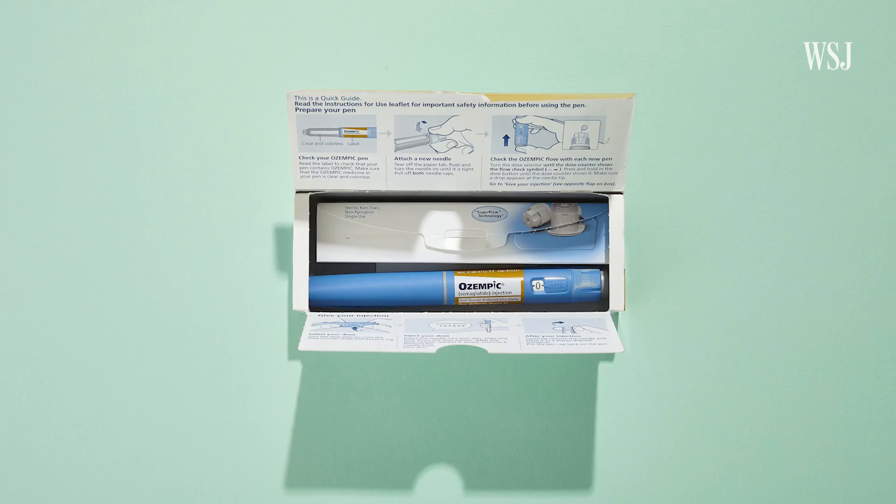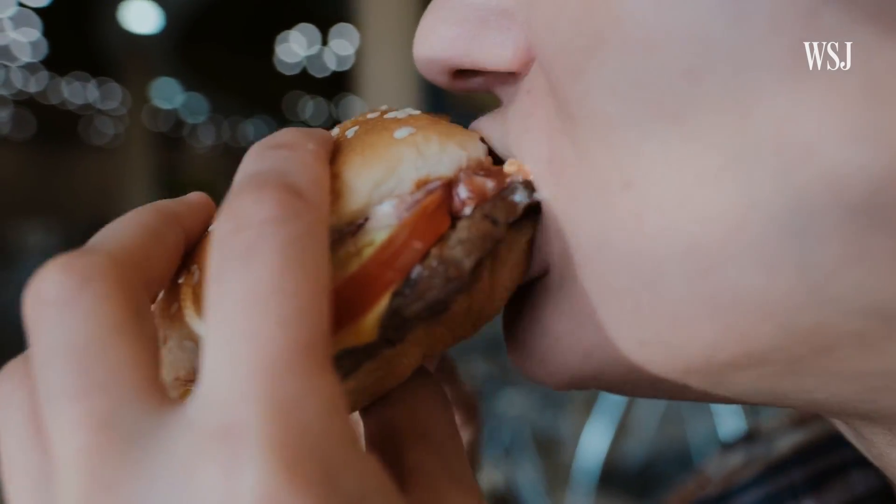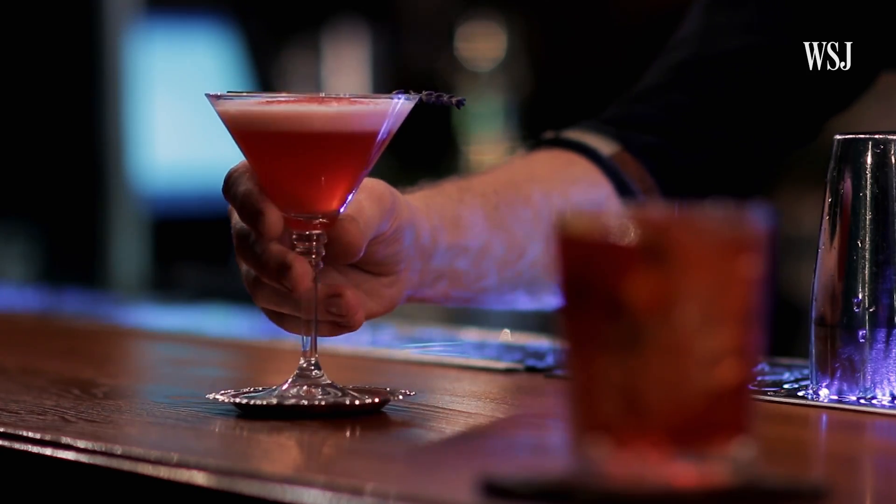You've probably heard about how this drug treats diabetes and helps with weight loss. But some users say it's also helped them to stop binge eating and to curb other unhealthy behaviors. So why do type 2 diabetes drugs like Ozempic have this unexpected side effect?